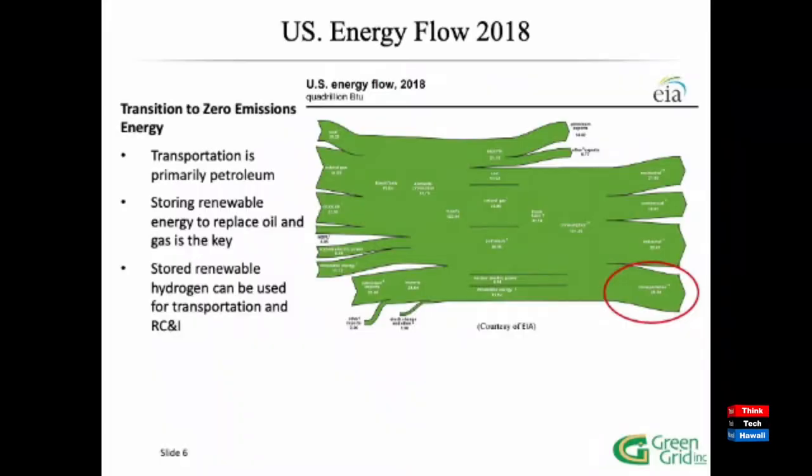This slide from the US EIA pulls together all the data on how we use energy in the United States — not just Hawaii, this is total US. The red circle on the bottom right is transportation. All the inputs are on the left, all the demand and loads on the right. That transportation number is big. When you start trying to replace it with other energy sources, it's a very large number. Storing renewable energy is the key — we have to store a lot of it and make it available at the right time and place for transportation.